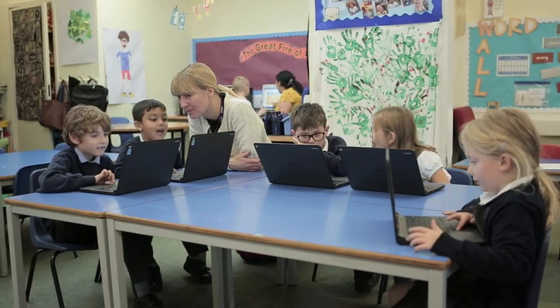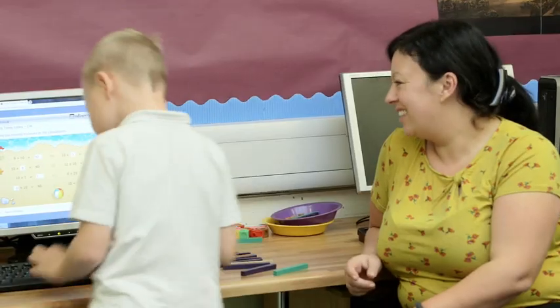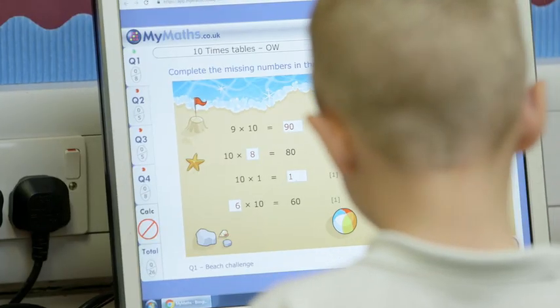I think I'd describe MyMaths by saying it's a very easy to use platform that supports your teaching and the children's learning. It's great because it's so visual and so intuitive, and it's engaging for the children — so it's a really worthwhile resource.